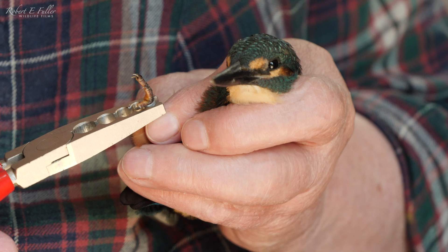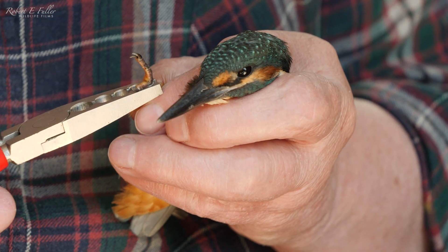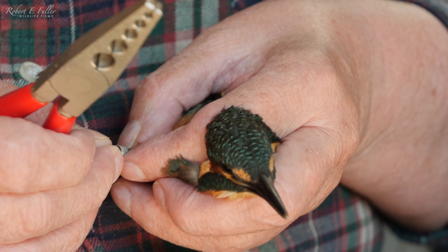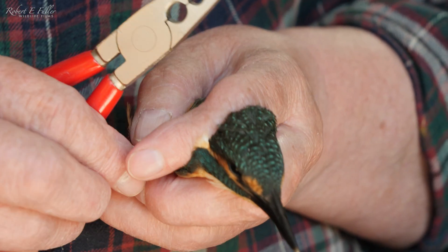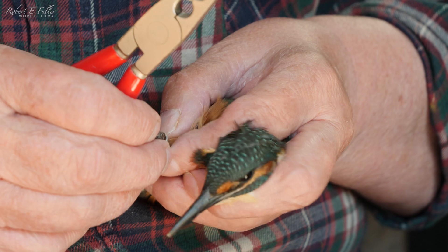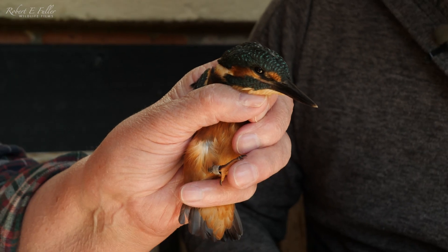Amazing how small that ring is. Well, that's perfectly sized so it's going to fit the bird for the rest of its life. It has to be just slightly oval as well on the leg - a funny little shape. Oh, that's looking great now.